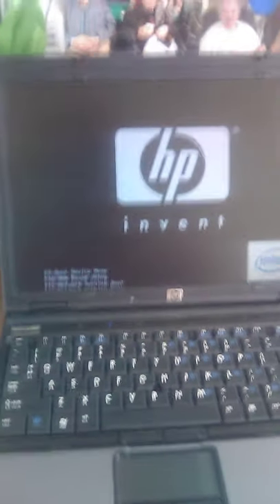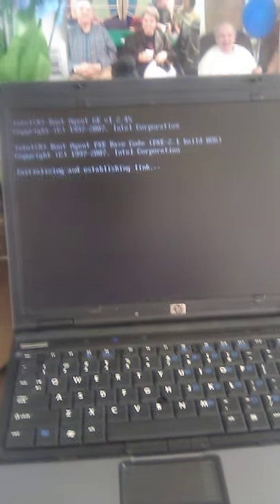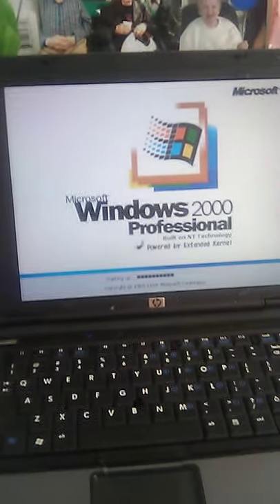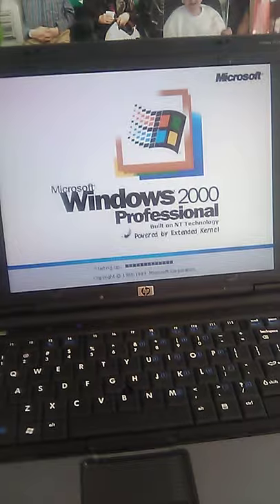I'll turn it back on and show you something before I shut it down — it's an HP, says 'Invent.' It takes a few minutes to boot up. All the other videos say you can't use Windows 2000 in 2020, but they're wrong because they didn't know how to update the computer. Look — it says 'Powered by Extended Kernel.' You have to have that. Without the extended kernel, even with SP4, Windows 2000 won't work on modern hardware.